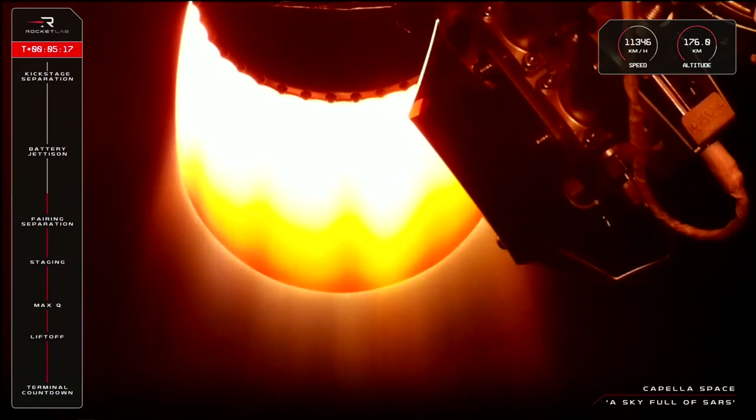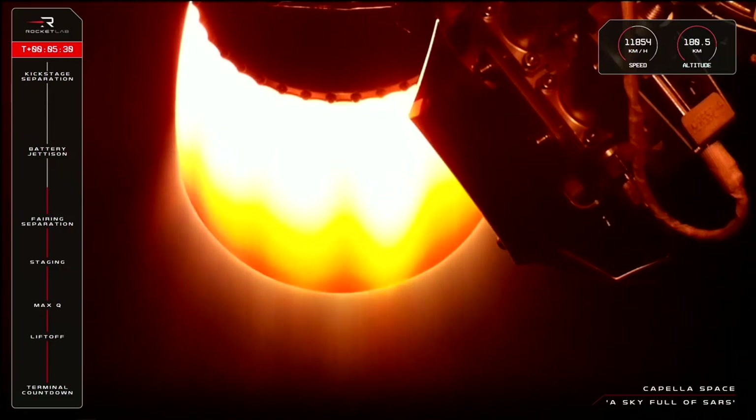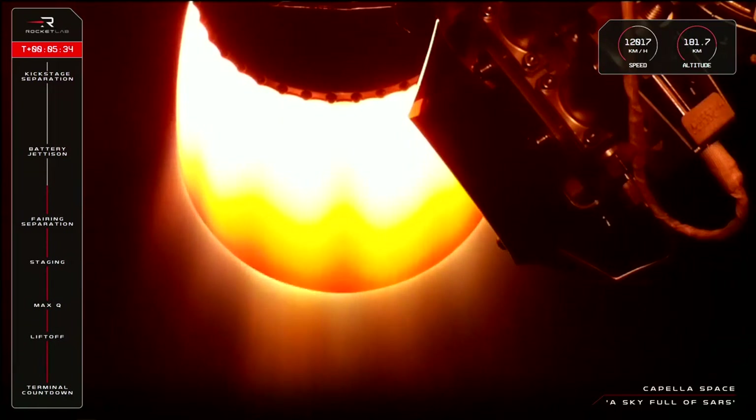We're coming up now on the battery hot swap for the second stage Rutherford engine. This is an action we perform to make sure the engine has ample battery power to continue firing all the way until orbit. You should be able to see the depleted batteries fall away in place of the fully charged third pack shortly, which will be our visual confirmation that battery hot swap has been completed.